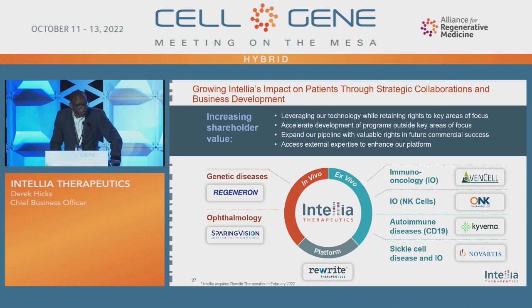In this last slide, I wanted to reiterate our platform and how enthusiastic I am about it. The exciting thing about this platform is it can be deployed in multiple ways, and the opportunities are endless. We work with many partners — giving them our tools and technology to leverage so they can develop their own assets. That includes Sparing Vision in ophthalmology, Caverna in autoimmune disease, CD19, which looks very promising. In immuno-oncology, we're working very closely with AdenCell, and we obviously have partnerships with Novartis as well. Thank you very much, everyone, and I look forward to interacting with everyone at the conference.